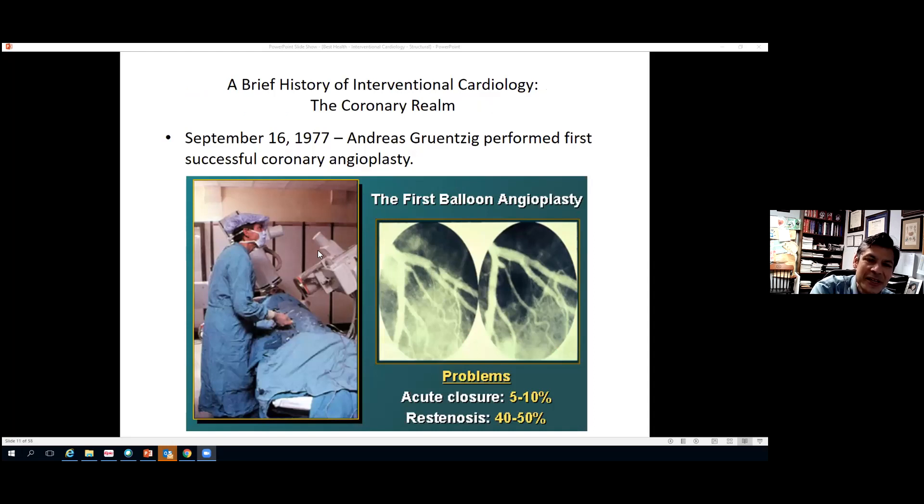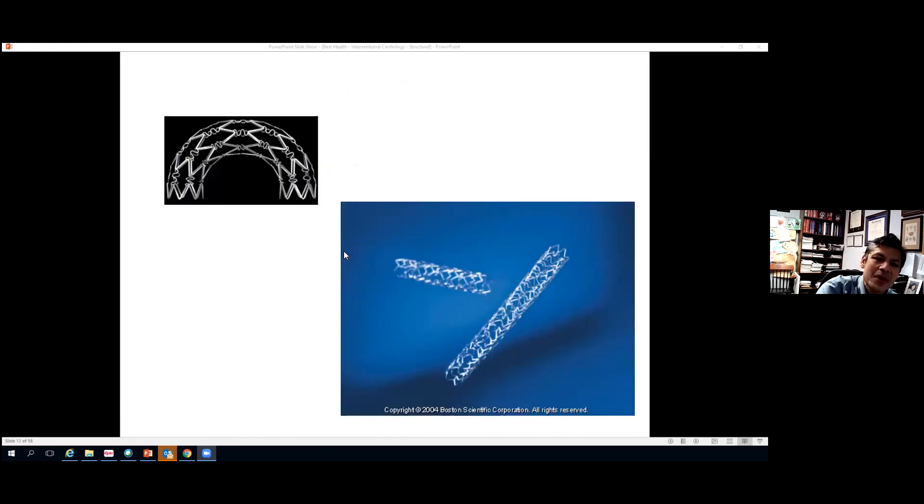The first balloon coronary angioplasty was performed in 1977 by Andreas Gruentzig, a Swiss cardiologist considered the father of modern interventional cardiology. Dr. Gruentzig later came to the United States and started the first interventional program at Emory. His first fellow, Dr. Michael Kutcher, came to Winston-Salem and started the interventional program here at Wake Forest — so we're proud to trace our lineage through Dr. Kutcher to Dr. Gruentzig.